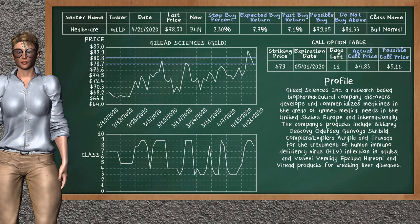Gilead Sciences is a weak buy suggestion. It is in a bull normal class. In the past, our analysis shows you that it has given an average buy return of 7.1%. You may expect now a buy return of 7.7%. We suggest to buy it at a maximum price of $81.33, but we expect a possible buy price of $79.05. We suggest to stop buying Gilead Sciences if it is below 2.30% of your stock price trade. On the call option table, Gilead Sciences has a striking price at $79. The actual call price is at $4.83, but we expect a possible call price at $5.16.